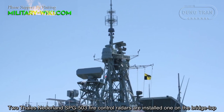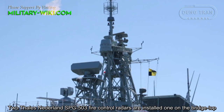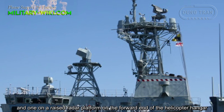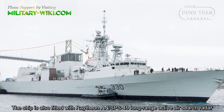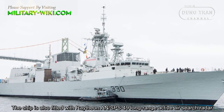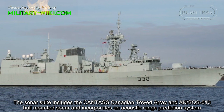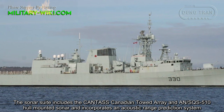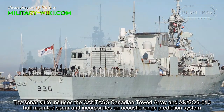Two Thales Netherlands SPG-503 fire-control radars are installed, one on the bridge top and one on the raised radar platform on the forward end of the helicopter hangar. The ship is also fitted with a Raytheon AN/SPS-49 long-range active air search radar. The sonar suite includes the CANTASS Canadian towed array and AN/SQS-510 hull-mounted sonar, and incorporates an acoustic range prediction system.